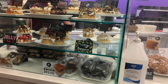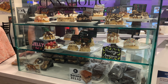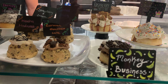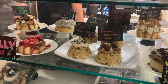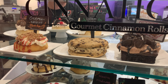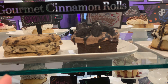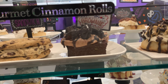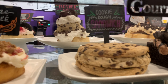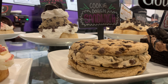This stuff looks insane. Is this a cookie dough inside of two cookies? Cookie dough sandwich — I've never seen that before. That's a lot.